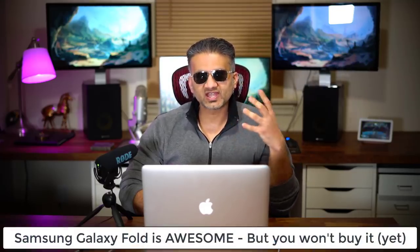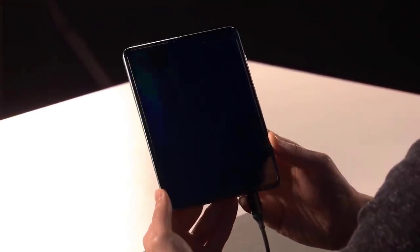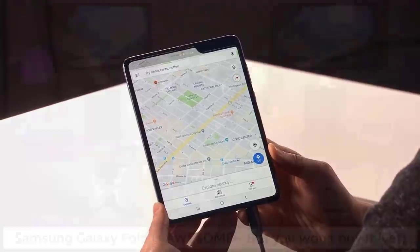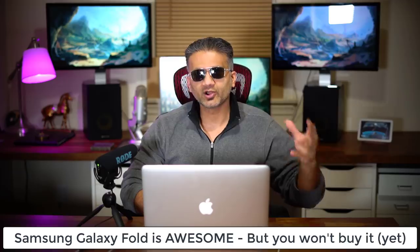Hey guys, Sock here from Socky Tech, and in today's video we're going to be talking about the Samsung Galaxy Fold, the new foldable smartphone by Samsung. In this video I'm going to be talking about why you're not going to buy this product — why a lot of people are not going to buy this product. But before I give you the reasons for that, I do want you to understand what this product is.